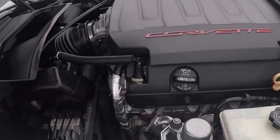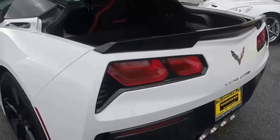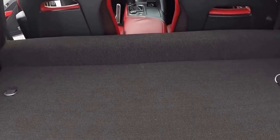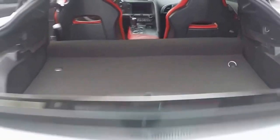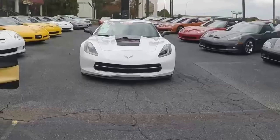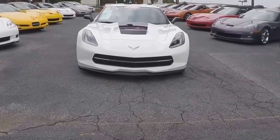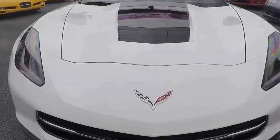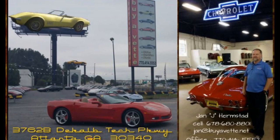Here's a look under the hood — all stock, very nice and clean in the rear. So if you like this one, or look at all the other cars we have for sale here at BioVet.net, well over 100 cars in stock. Jan Hermstad at BioVet.net, 678-680-8801, and hey, we're in Atlanta, Georgia.